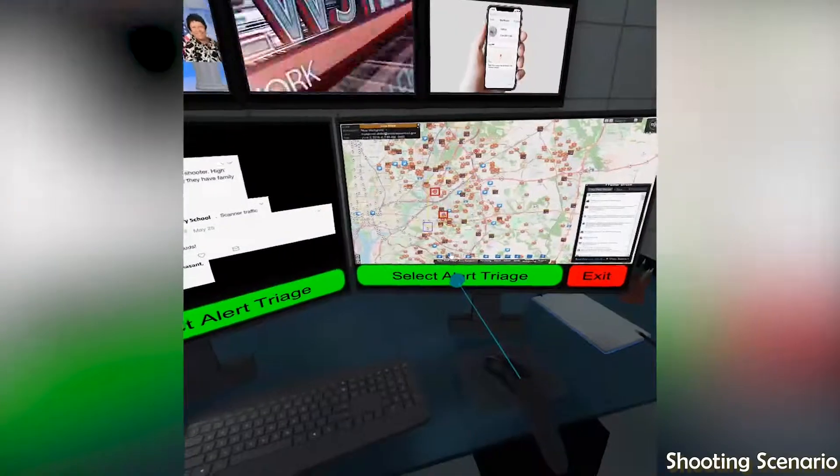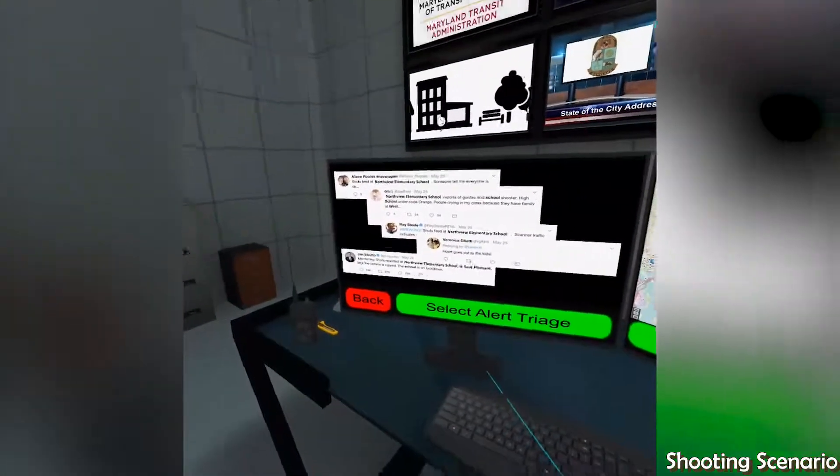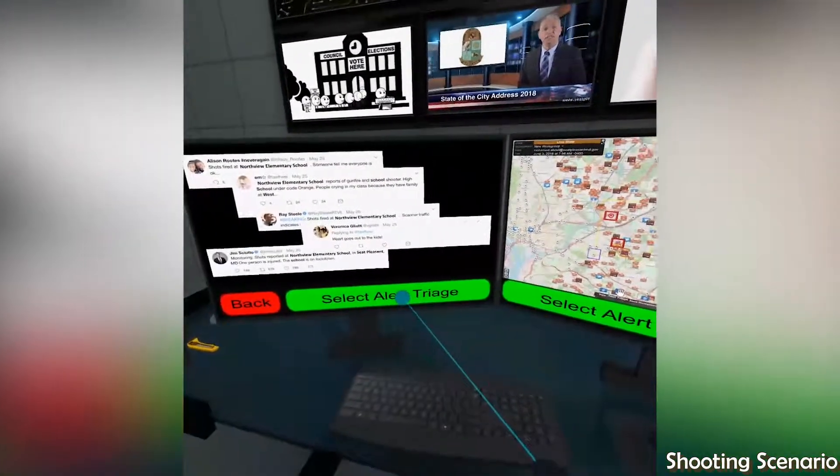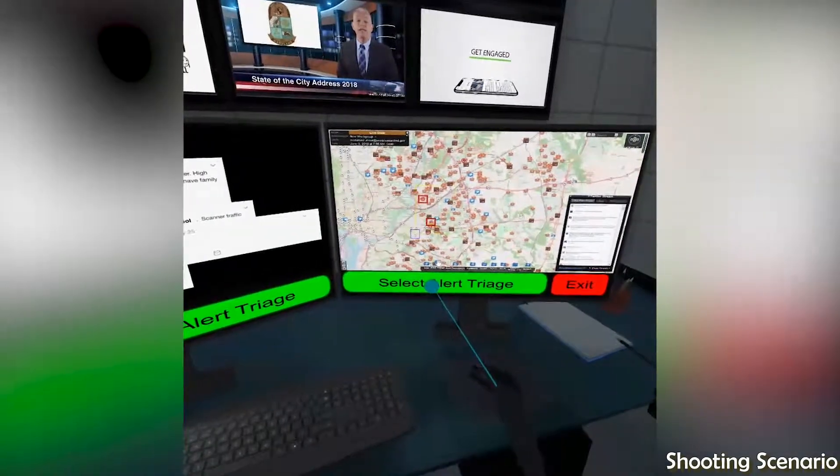Looks like there is a flurry of tweets regarding a possible school shooting. Training time is over — let's dive in. Select Alert Triage to get to the incident list on the next screen to begin our response.